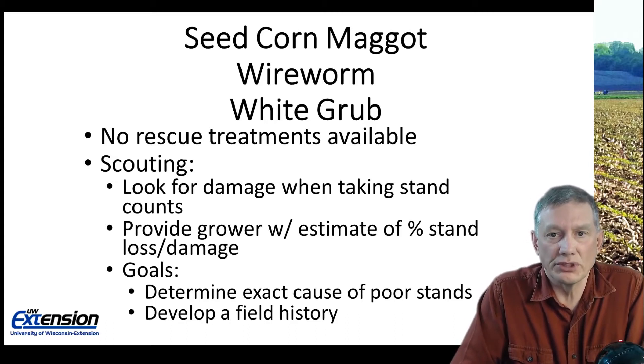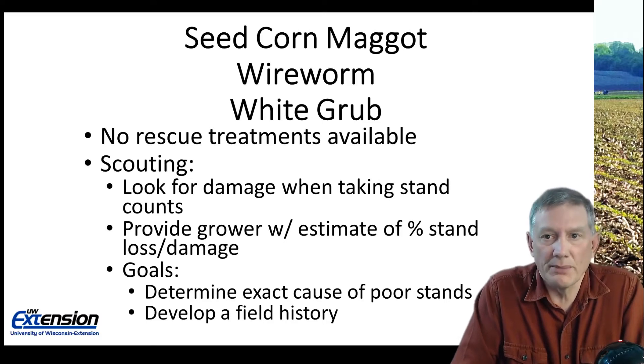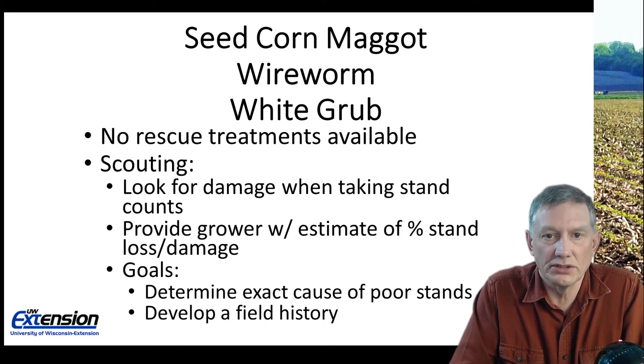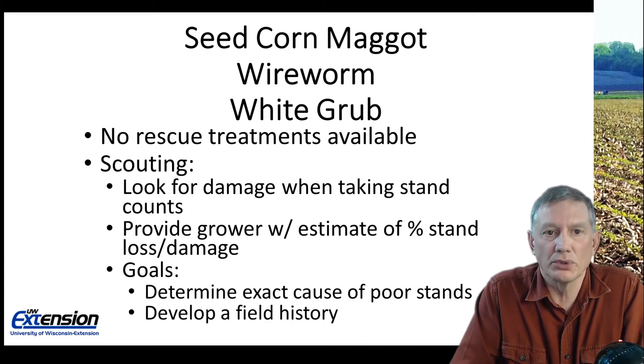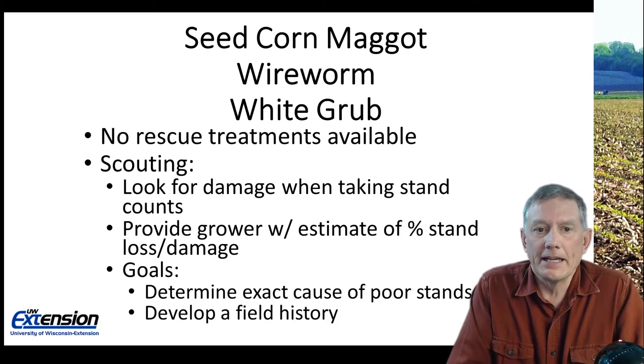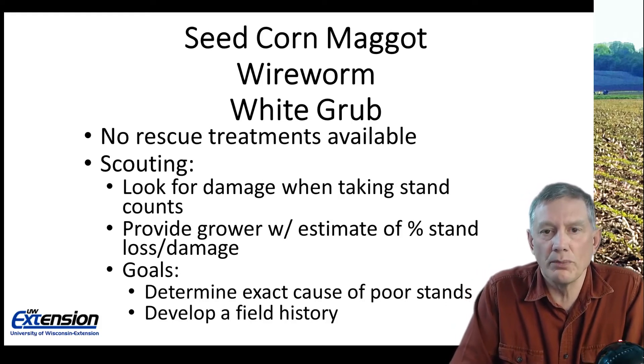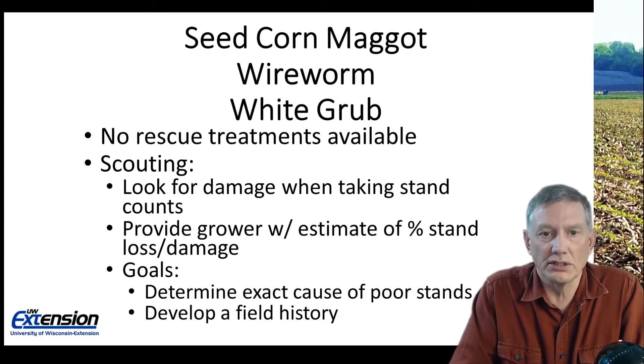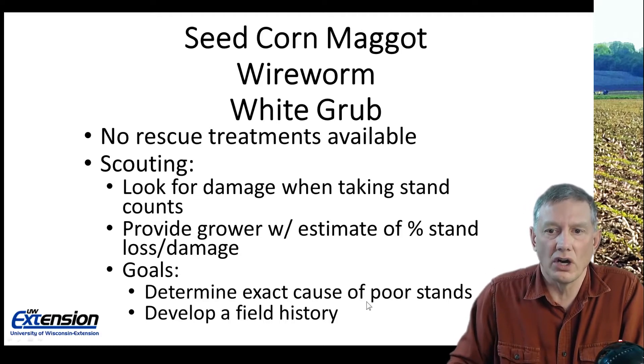However, it's going to be important that we scout for them. We want to look for the damage when we're taking plant stand counts or doing other early season field activities, and we want to provide that grower with an estimate of the percent stand loss or damage. It's important to know so they don't assume that any less than optimum yield is a result from a hybrid that's not working or seed that's not germinating.